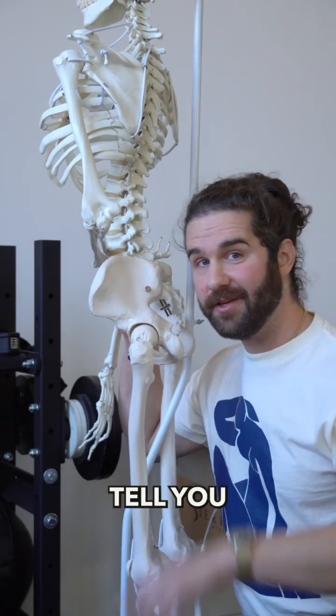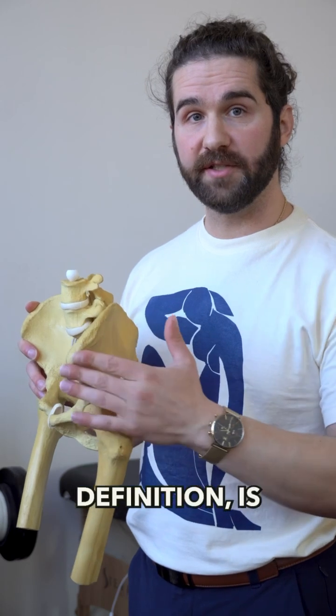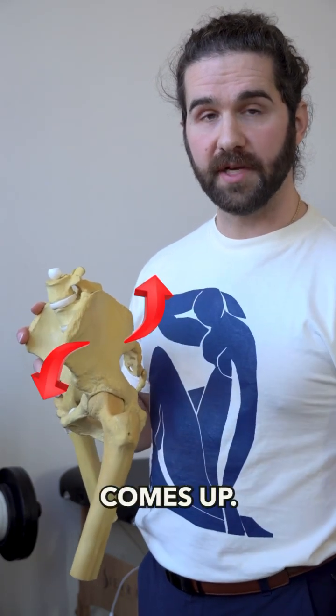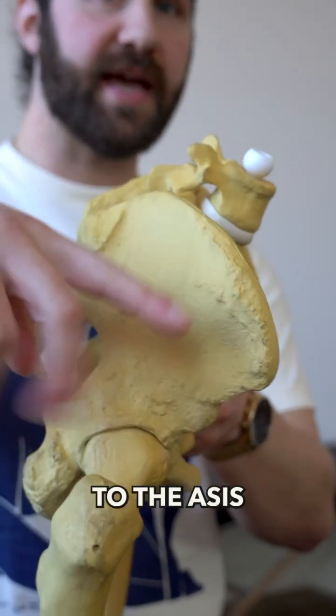The term anterior pelvic tilt doesn't tell you anything about your hip motion. Here's why. Anterior pelvic tilt by definition is where the front part of the pelvis comes down and the back part of the pelvis comes up. And you can get a rough idea of the amount of anterior pelvic tilt by drawing a line from the PSIS to the ASIS.